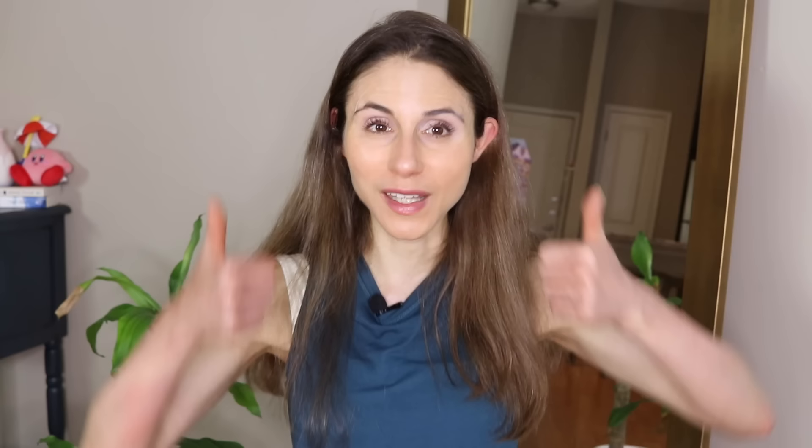Let me know if you've tried any other products from Elastin and if you'd like more reviews from this brand — I certainly can do that. If you enjoyed this video, give it a thumbs up and share it with your friends. And as always, don't forget: sunscreen and subscribe. I'll talk to you guys tomorrow. Bye.